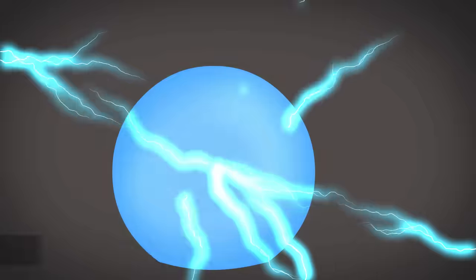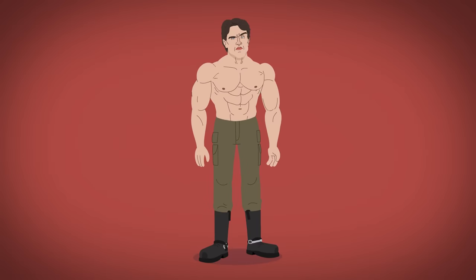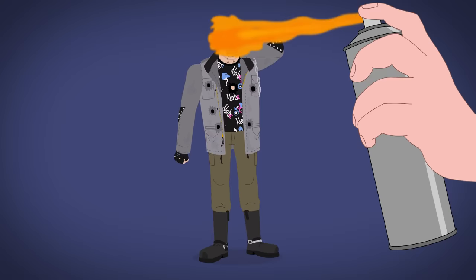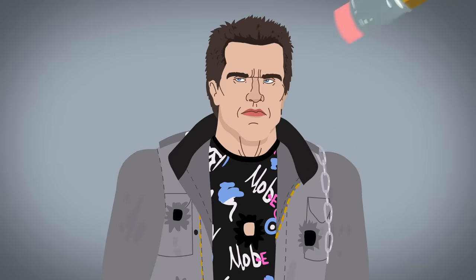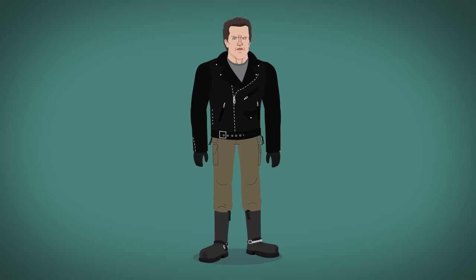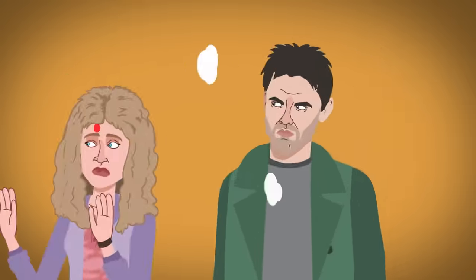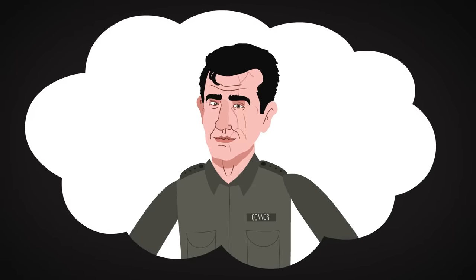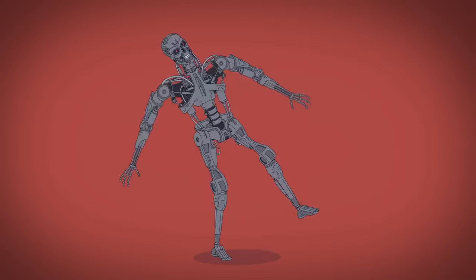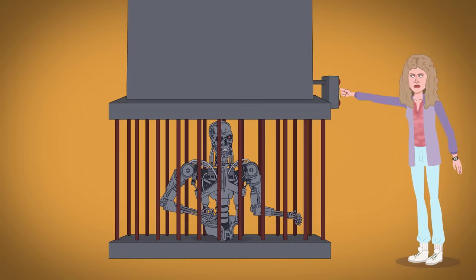Skynet first sends a T-800 to 1984. He sports beige pants, black boots, a patterned tee, and a bulky gray jacket. While he's nearly impenetrable, he can be burned, and as such, his hair is shortened and his eyebrows are singed off. He then wears a leather jacket, gray shirt, and covers up an eye wound with wide glasses. His mission is to hunt down Sarah Connor, the mother of future resistance leader John Connor. He is hit by a truck and engulfed in an explosion, revealing his wobbly T-800 endoskeleton that gets blown apart and crushed in a hydraulic press.